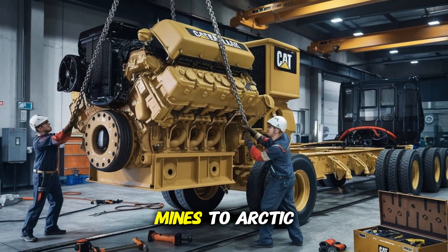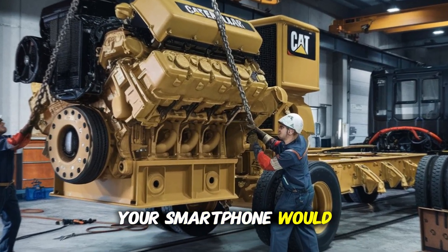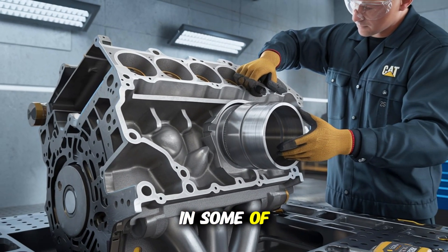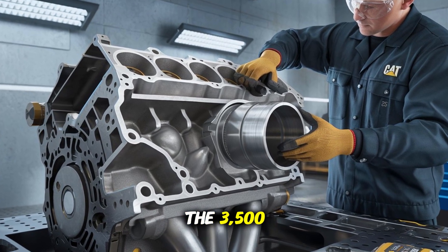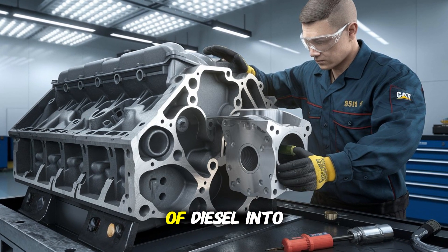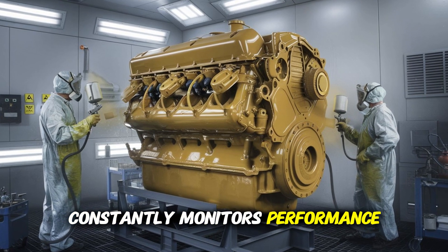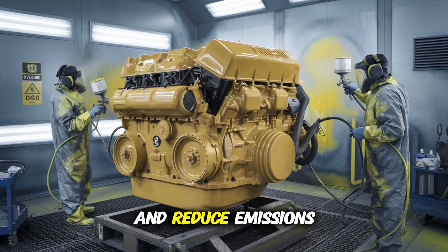From scorching desert mines to arctic offshore rigs, the 3516 is engineered to run in places your smartphone would freeze, crash, and give up. Its cooling systems, filtration, and rugged design are optimized for reliability in some of the harshest environments on the planet. The 3516's advanced fuel system provides high-pressure direct injection, squeezing every drop of diesel into usable torque. The engine's electronic control module — basically its brain — constantly monitors performance, making micro-adjustments in real time to protect components, optimize fuel economy, and reduce emissions.